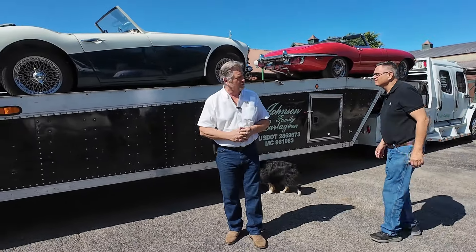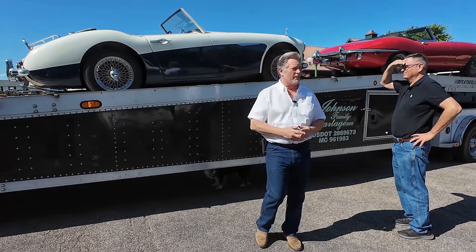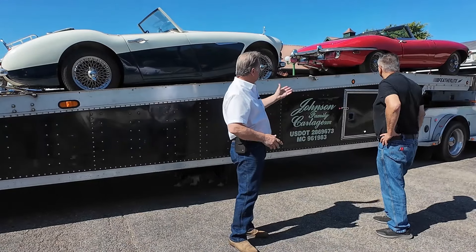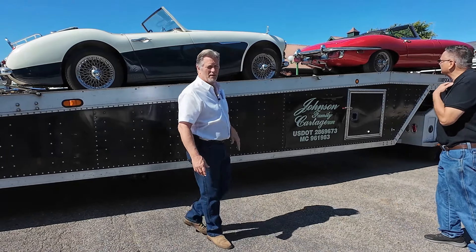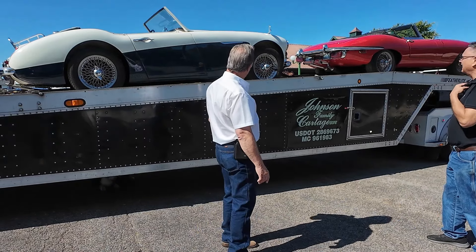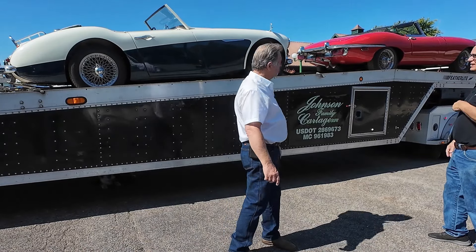I'm Randy Donnelly from Donnelly Auctions, and here's another load of merchandise rolling in for November. We've got a Jaguar XKE — maybe about a 1969 or '70. And an Austin Healey. Both of these have knock-off wire wheels on them. Look at that — knock-off wire wheels. That's really cool.